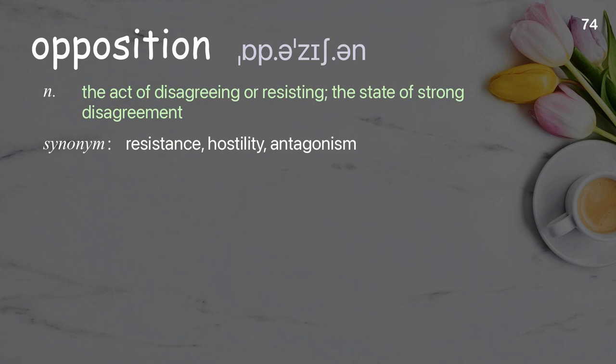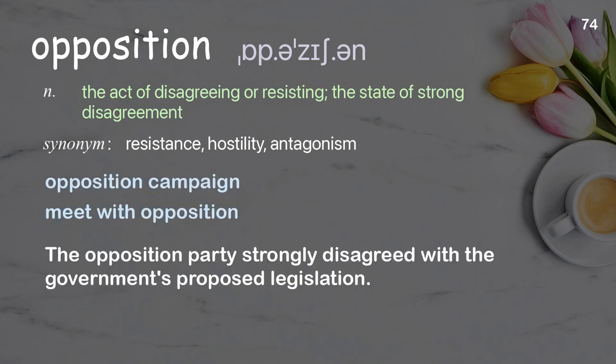Opposition: the act of disagreeing or resisting; the state of strong disagreement. Examples: opposition campaign, meet with opposition. The opposition party strongly disagreed with the government's proposed legislation.